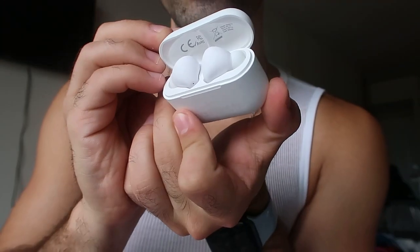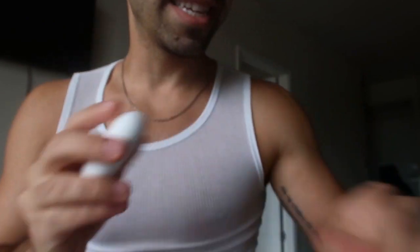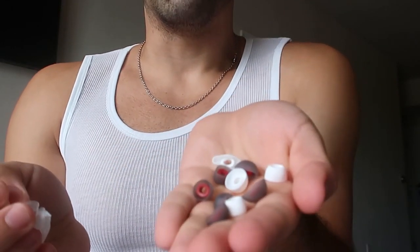Nice matte finish — I dig these. They also come with extra ear tip options for different adjustments. The charging case can also charge wirelessly. I have a wireless dock that I'm going to show you guys — let me show you how these fit in there and test that out.